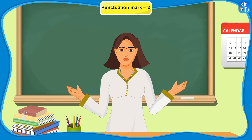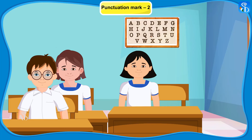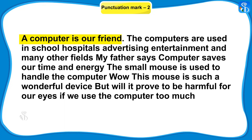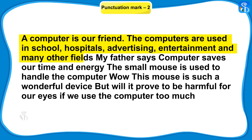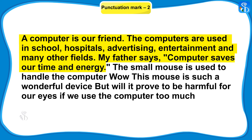Well done. Now read this passage and punctuate it with appropriate punctuation marks. Ma'am, I will read it. A computer is our friend. Full stop. The computers are used in school, comma, hospitals, comma, advertising, comma, entertainment and many other fields. Full stop. My father says, comma, open double inverted commas: Computer saves our time and energy. Full stop. Close the double inverted commas.